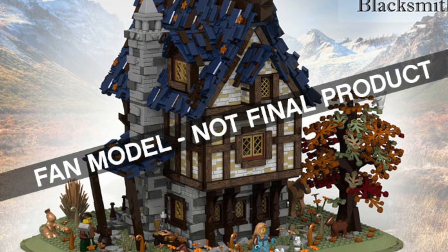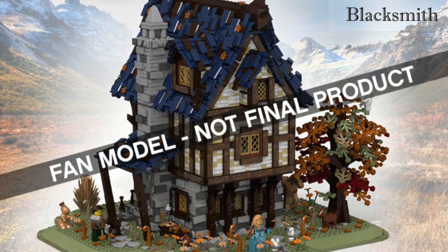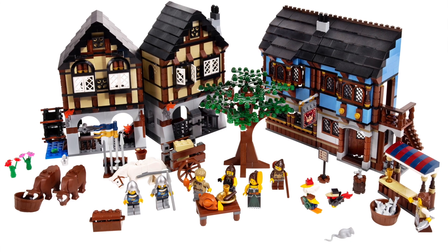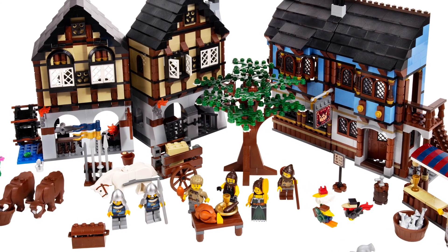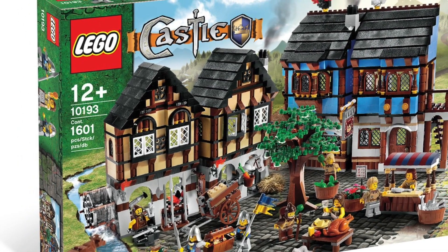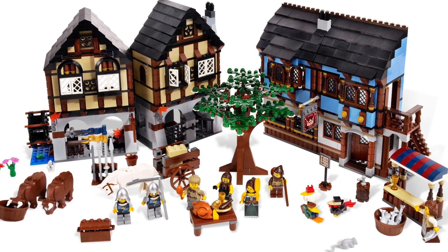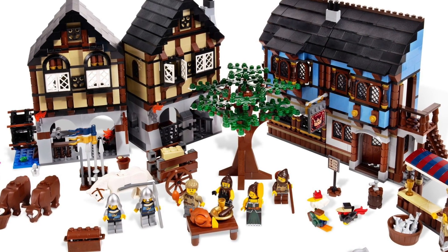Something else worth talking about is what kind of minifigures we're going to see in this set. Past LEGO themes like LEGO Kingdoms have been extremely popular. Even the old Medieval Market Village — an amazing set from 2009 with about 1,600 pieces — had lots of minifigures and only retailed for $100. I remember it being on sale for $70 for quite a while, which was a fantastic deal. I really liked that theming — it reminded me of the Viking theme but focused more on the lifestyle of the time period rather than combat.